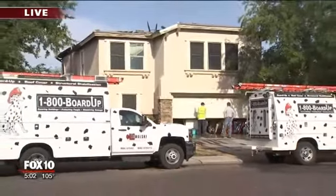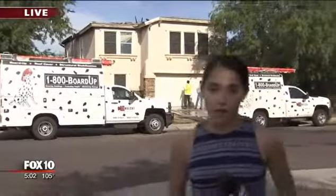Sandy tells me she is grateful she wasn't there when the fire broke out earlier today. Reporting live in Glendale tonight, I'm Stephanie Olmo, Fox 10 News.